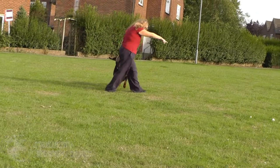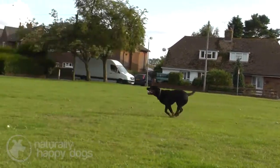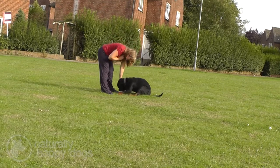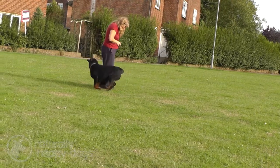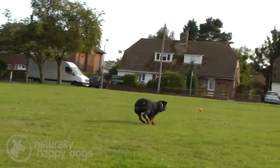My husband and I both compete in obedience and my husband competes in IPO. We have never put a check chain or an electric collar on any of our dogs and we never intend to. All of our dogs have been trained using positive reinforcement methods — it makes them very happy, very keen dogs to work, and for me that's the only way you should be training any dog.